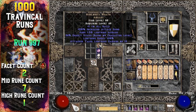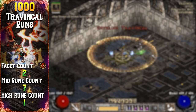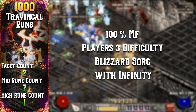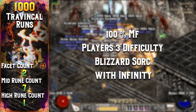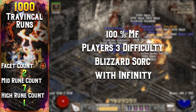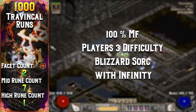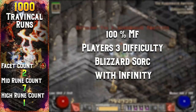I completed all 1000 Travincal runs with 100 magic find. My focus with these runs was high rune farming, so my priority was maximizing clear speed and damage — I wasn't too worried about stacking magic find. Any uniques that dropped along the way were pretty much just a bonus. I also ran Travincal on Players 3 difficulty, which is the universally agreed-upon setting for the most efficient high rune farming, using the Blizzard Sorc with an Infinity merc.